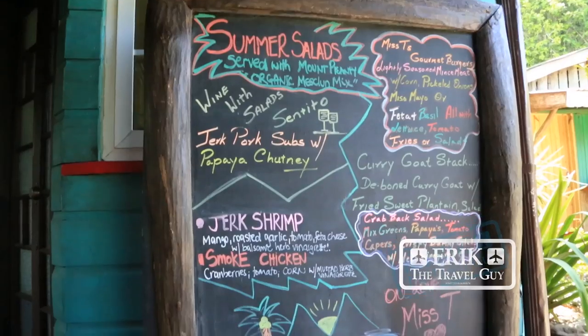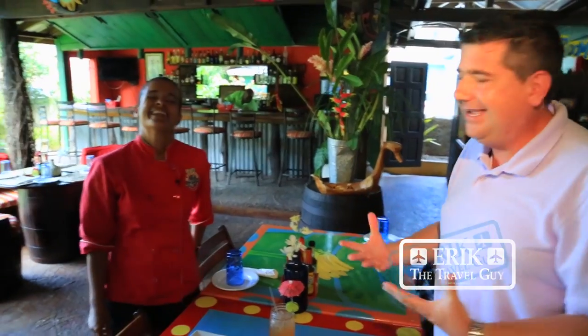Miss T's is open six days a week. It's all right here at Miss T's — we'll see you here.